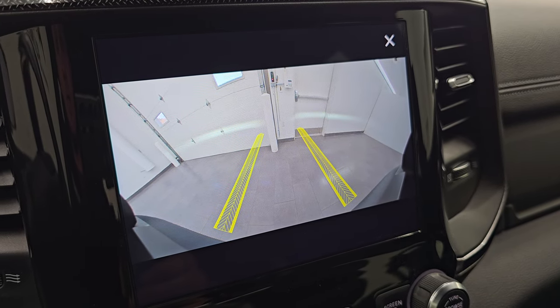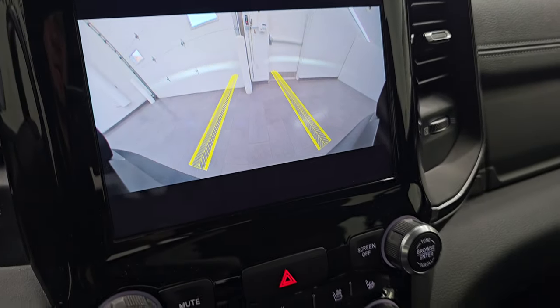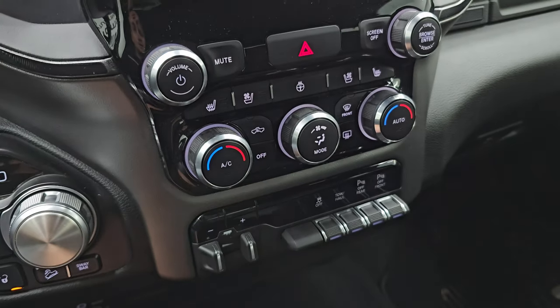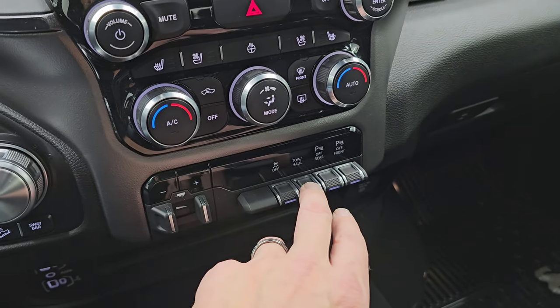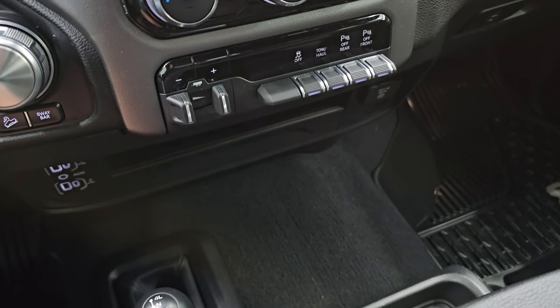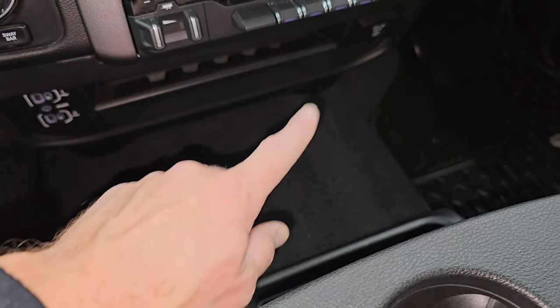Also helpful if you're using that winch. This one does have the Alpine Premium sound system. Your tactile volume, tune, and climate controls include heated and cooled seat buttons and dual climate controls. Factory brake controller, stability control, tow haul, front and rear parking sensors — you can turn those off and on. Two USBs, two USB-Cs, and an AUX jack. Coin holders and a 115-volt 400-watt plug-in.